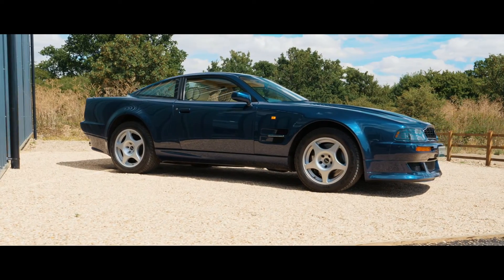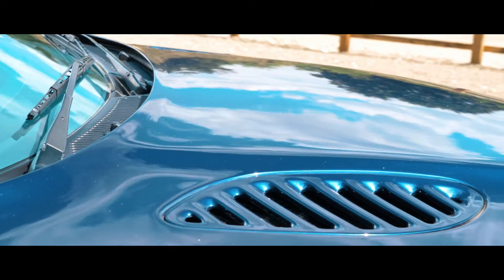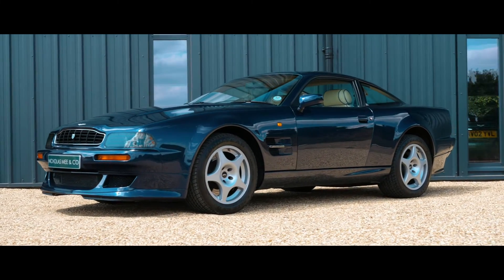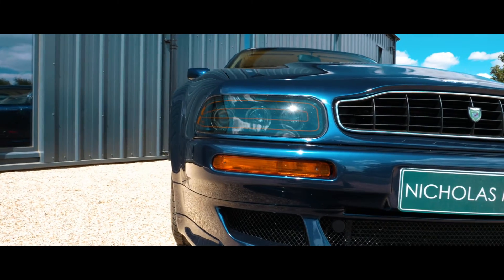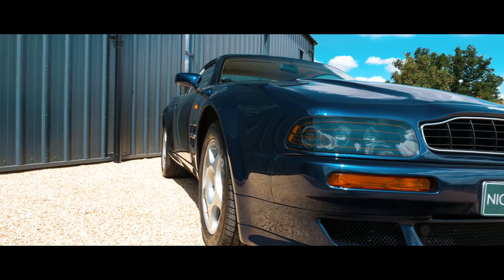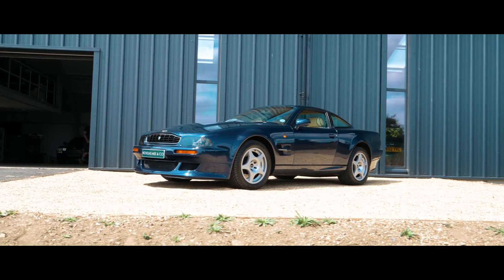Not for the faint of heart, the rarity, desirability and condition mark this out for serious collector status. Available for viewing at our new Hertfordshire base, the car is supplied inclusive of a multi-point inspection, manufacturer's scheduled service, 12 months MOT and warranty.